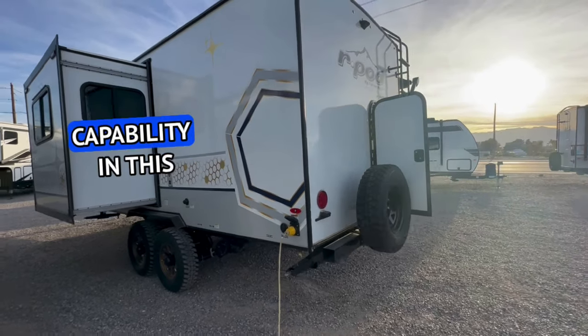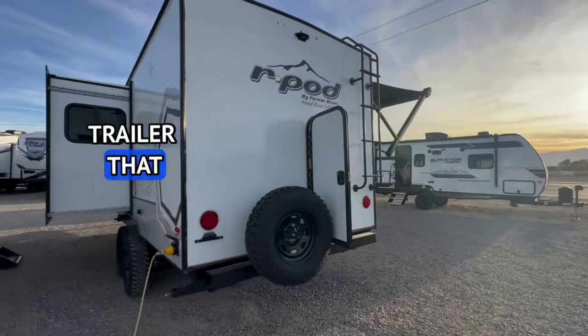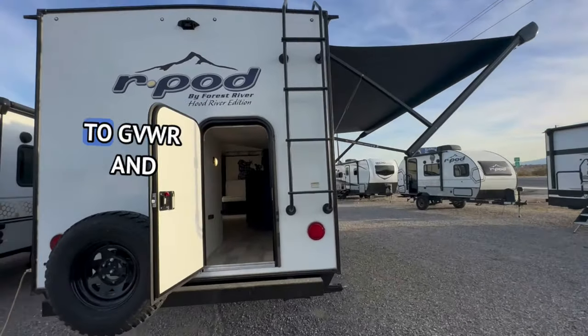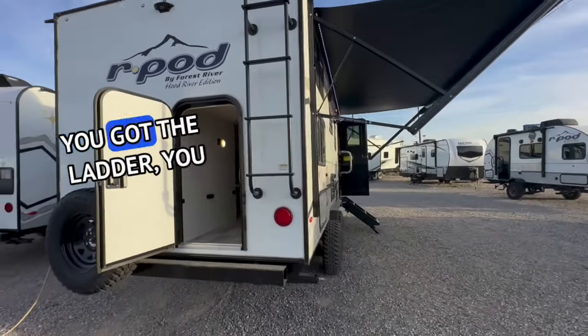You've got so much storage capability in this travel trailer that you're going to have a lot of people probably overloaded a little bit, and we'll get to GVWR and weight in just a minute. You've got the ladder and you've got the storage door.